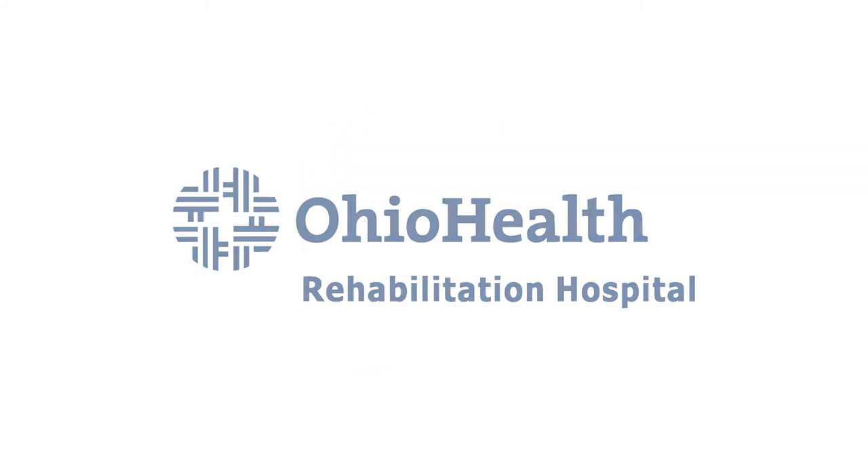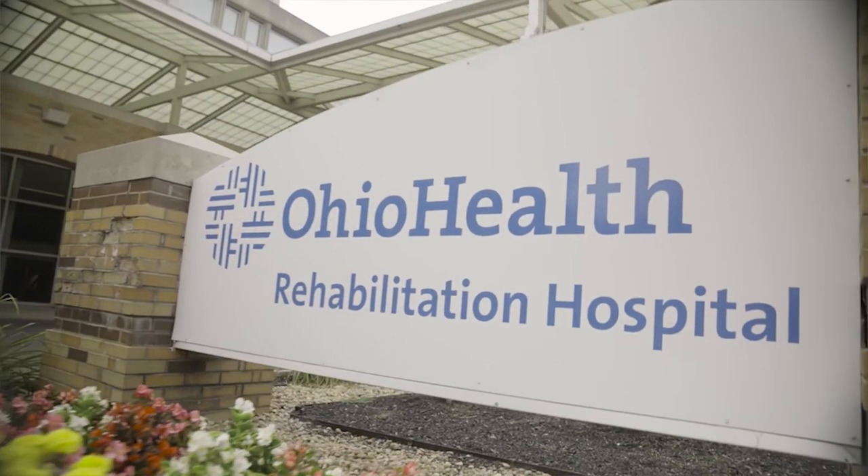Mobility Unbound. With the new technology of ExoGT and the research that supports this technology, it is certainly a right fit with advancing our neurorehabilitation program here in Central Ohio.